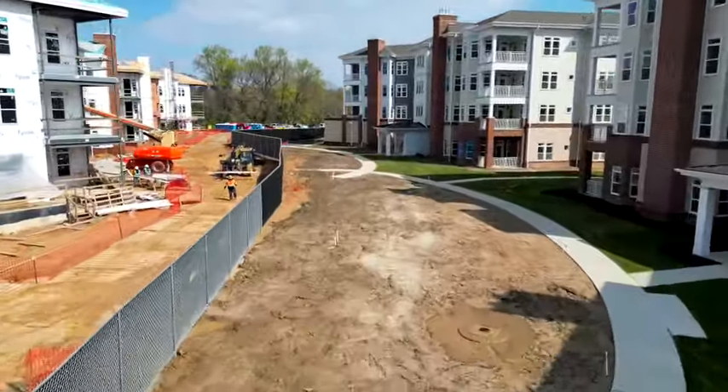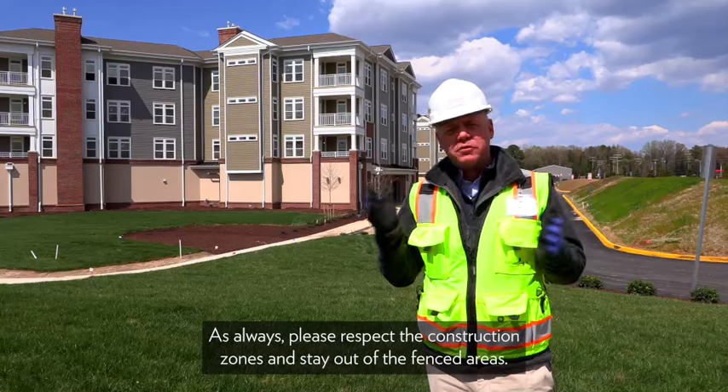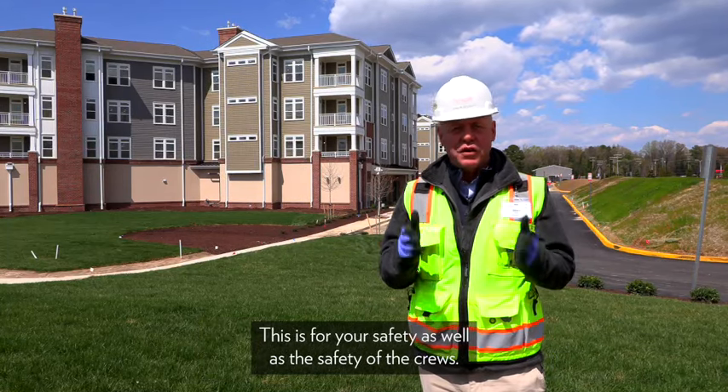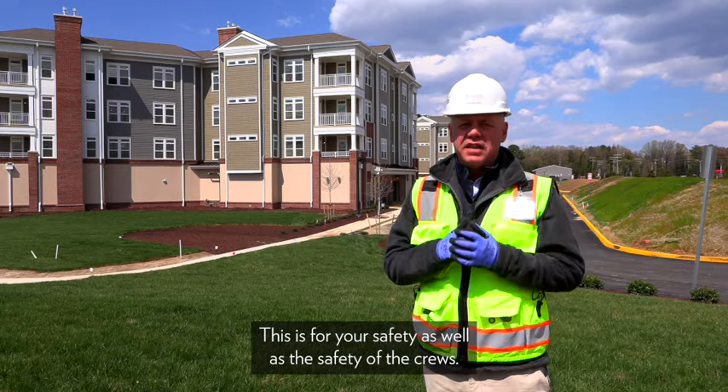As always, please respect the construction zone and stay out of the fenced areas. This is for your safety as well as the safety of the crews.